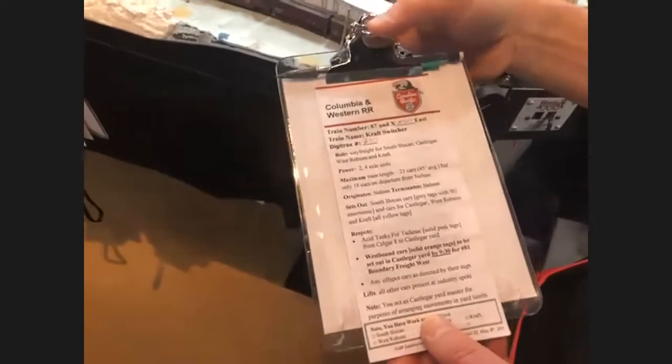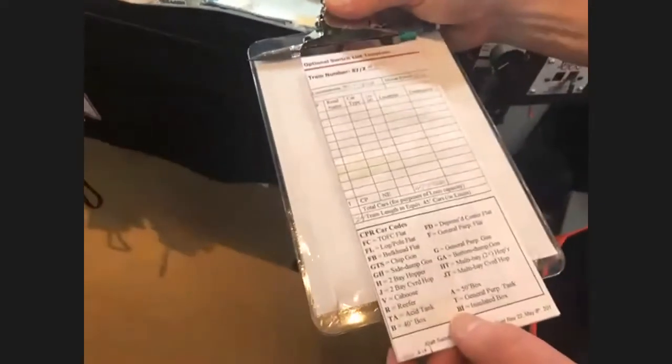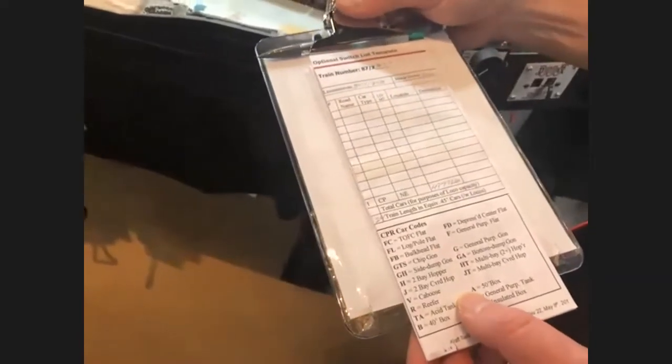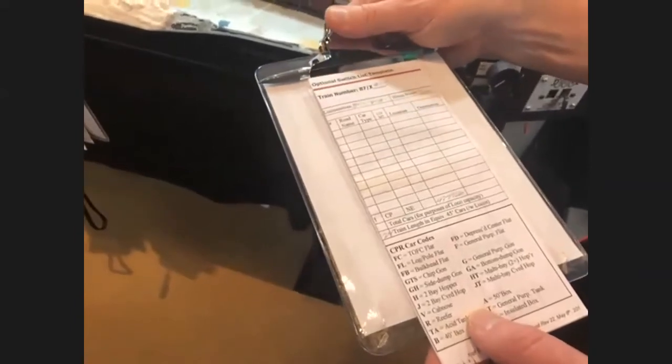Each train when it goes out has a train instruction in the order they go out. This one is for the Castlegar switcher 8727. Everything you need to know about the train is on the front. For anybody who wants to use a switch list and doesn't like using tags, there's a space on the bottom where people can transcribe information from the tags onto the switch list — though I've never seen anyone use this, because when people take a train out with the tags they realize how simple it is.